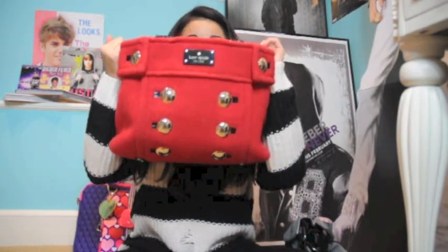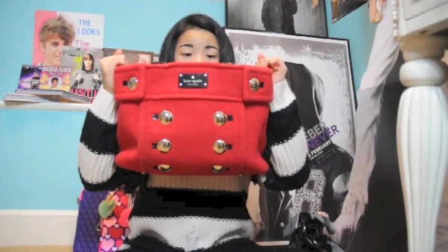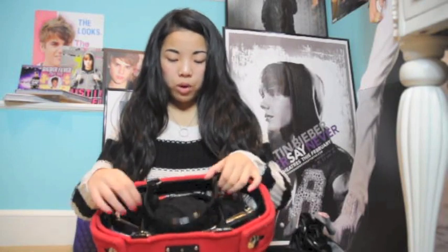This is the purse I'm currently using — it's the Kate Spade Fox Chapel Sherry. I purchased it online; it was originally around $150–$180 but I got it for $70 during a Christmas sale — 40% off with free shipping. As for the Juicy bag, I was given it as a gift so I'm not sure how much it retails for.